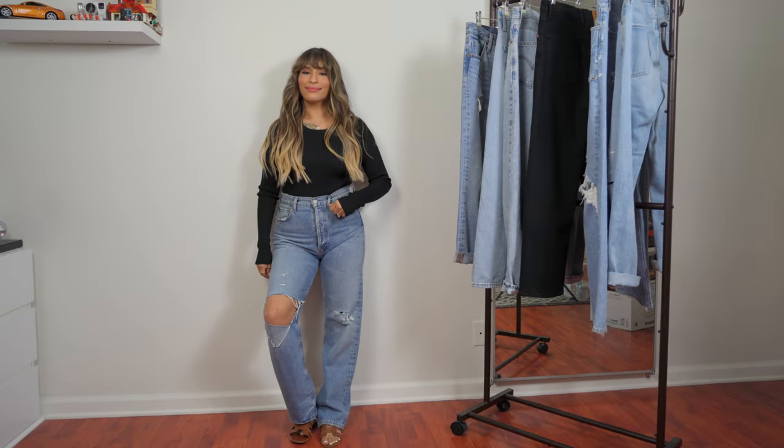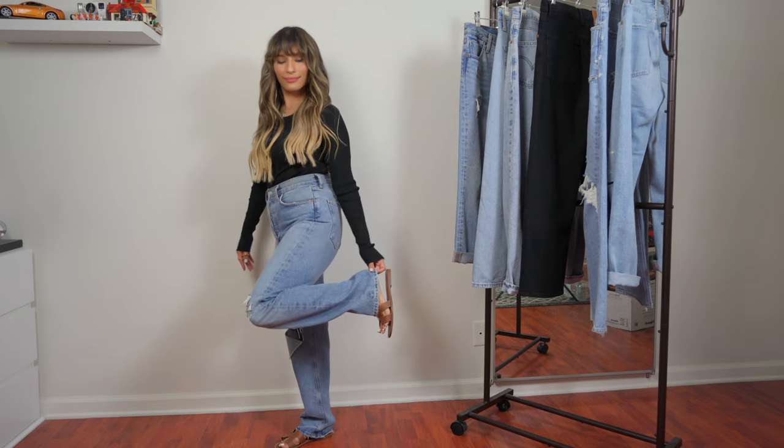It took me a while to get used to going up a size — I always saw that as a negative thing, but now I love it. My tip: take your time, go to different places, try on the denim, try different sizes, and don't be ashamed. I used to feel bad taking up the employees' time trying so many things, but that's what stores are for. Once you figure out what jeans fit you nicely and which stores work for you, you'll be more aware of what to buy online.